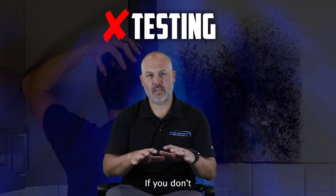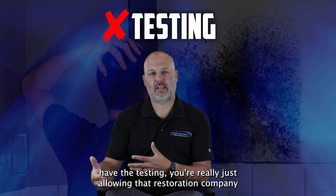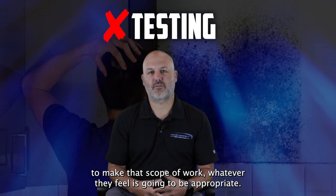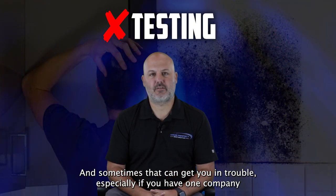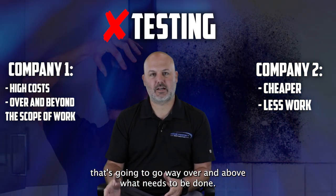If you don't have the testing, you're really just allowing that restoration company to make that scope of work whatever they feel is appropriate, and sometimes that can get you in trouble — especially if you have one company that's going to go way over and above what needs to be done.